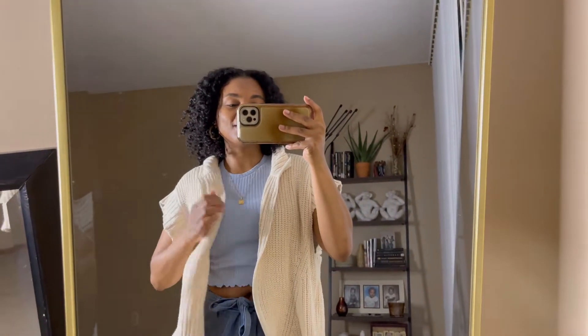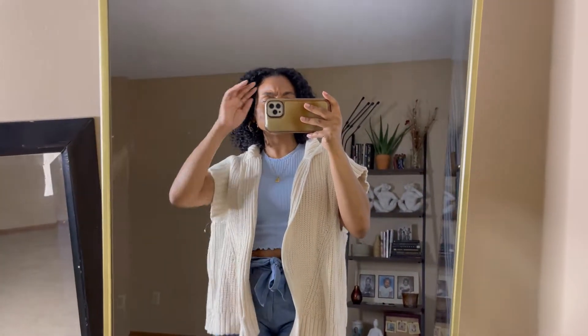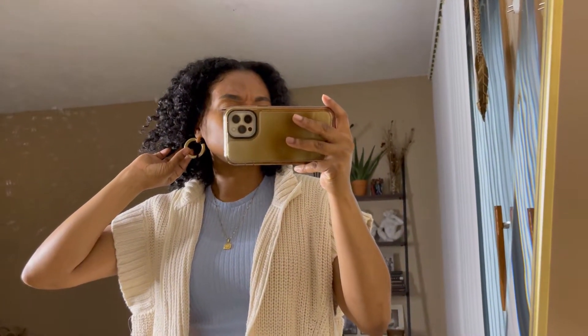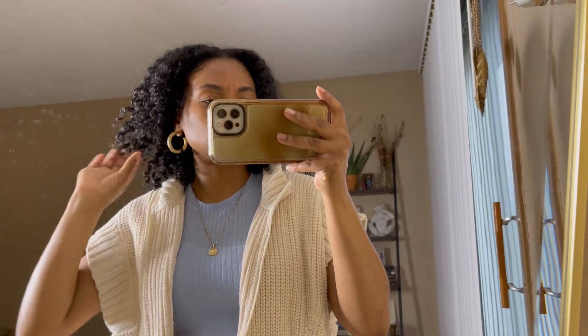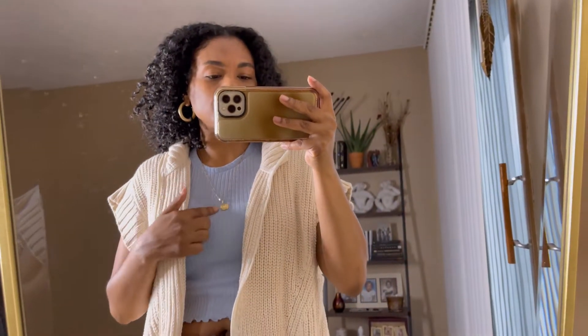Today is Monday, it is May 9th. Let's get into today's look. I'm just going to start from the top with my chunky gold thrifted hoops, my Miranda Frye necklace and also the charm.